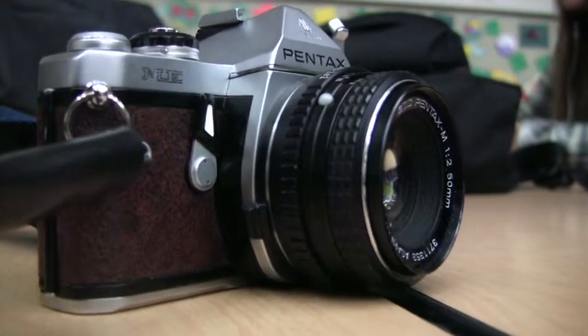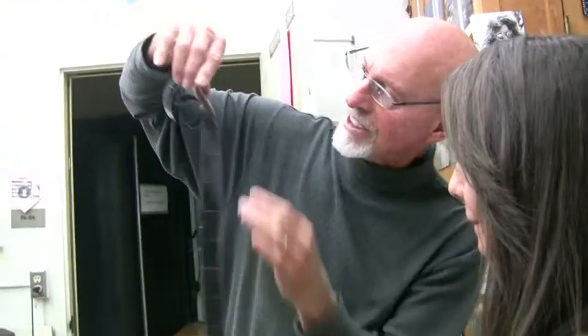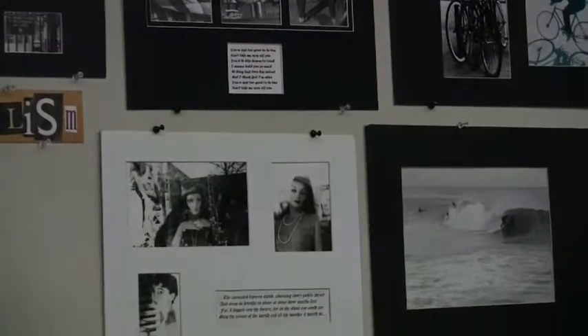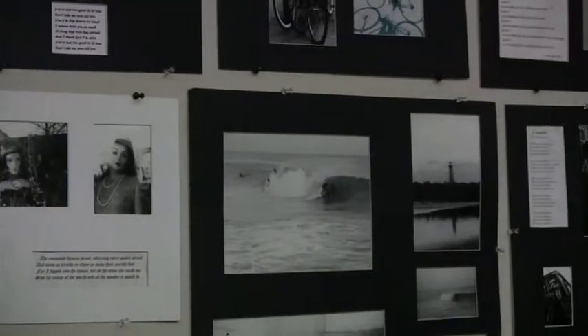My favorite things about ROP Photography are Mr. Deets, because he's an amazing teacher, and how relaxed the class is. I'm not saying it's an easy A — I work for it. This class has gotten me interested in possibly taking another photography class in college.